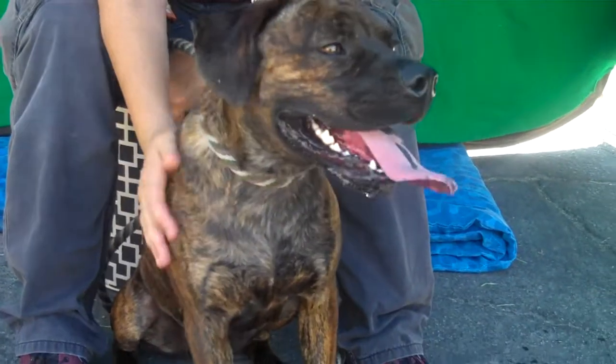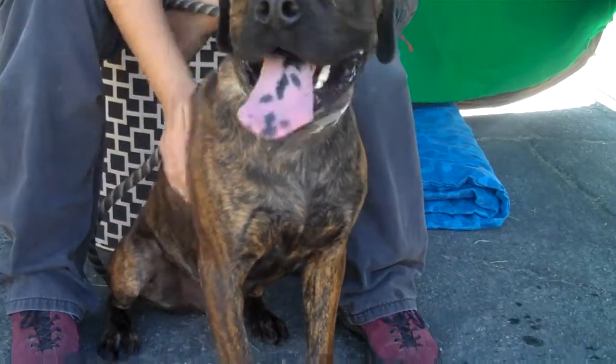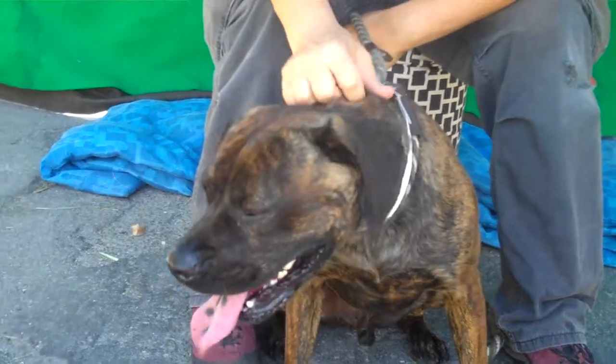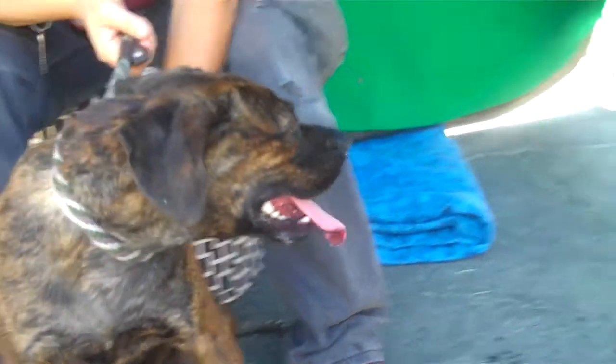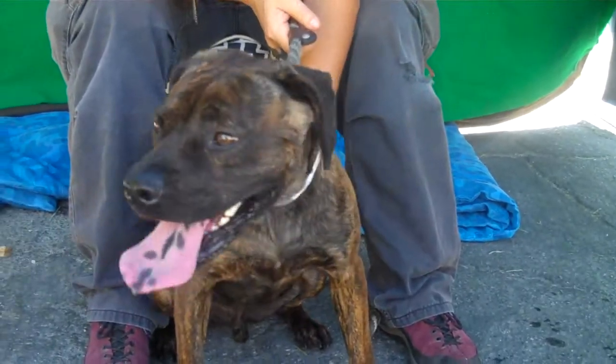He came in as a stray on July 11th. This poor guy has been at the shelter too long. He weighs 35 pounds, and you know, he might gain a little bit of weight, but he's probably maybe 40 at the most.